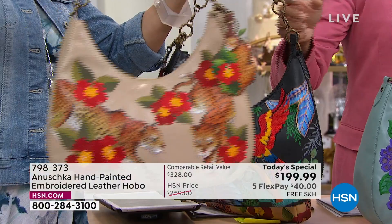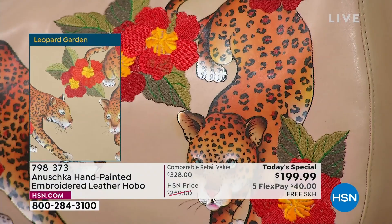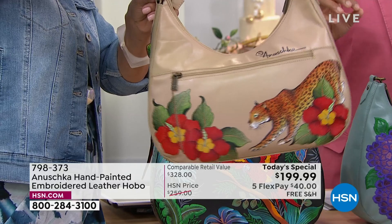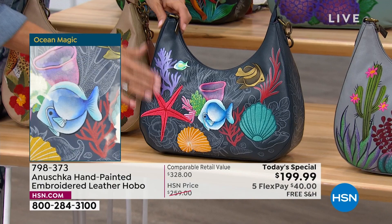Let's talk about Leopard Garden — very popular, second most popular. What you're going to love is first of all it's grounded in that beautiful almond leather — that soft, beautiful beige — and the pops of red are just gorgeous. The colors of the leopard, the painting — you really feel like you can see those muscles moving. It's three-dimensional. That motion you sense with the painting is what makes art so much more different than just getting a print. The world is full of printed handbags.